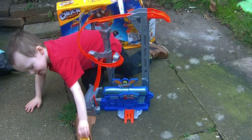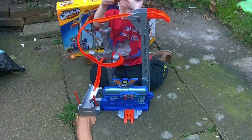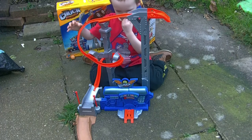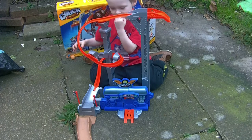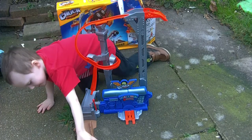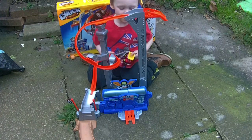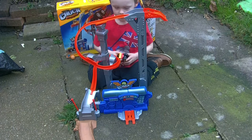That's cool. Go on then, try it again. We'll see if he can do the jump at the end as well. Why doesn't he fall off? He's really good. Yeah, this is a little bit like Hot Wheels, a little bit isn't it? But a Chuck and Friends one.